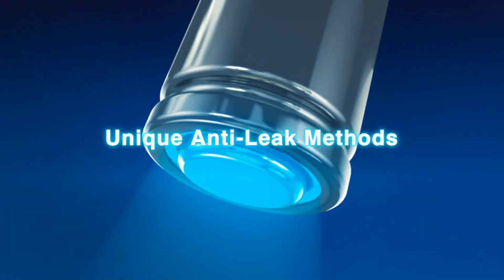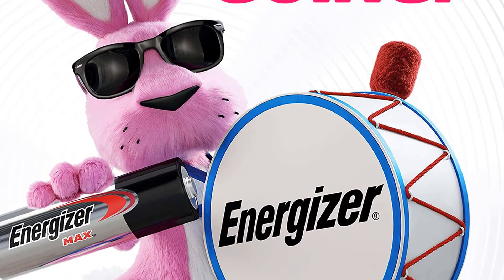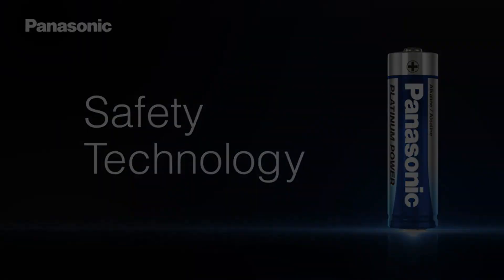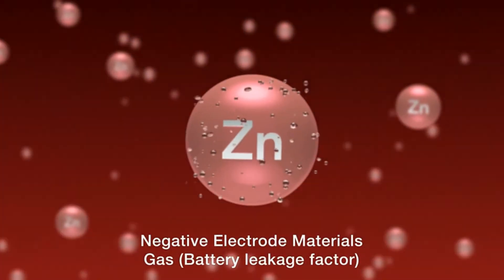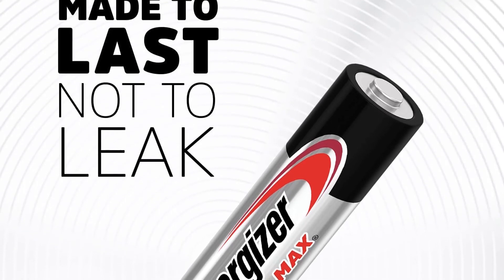That's more than enough for most uses. Even if you charge them once a week, they should still be good for about 5 years. They are leak-resistant and protect appliances, and can hold their charge for up to 10 years. They also have twice the performance of most conventional batteries according to Energizer, and can even survive use in extreme temperatures.